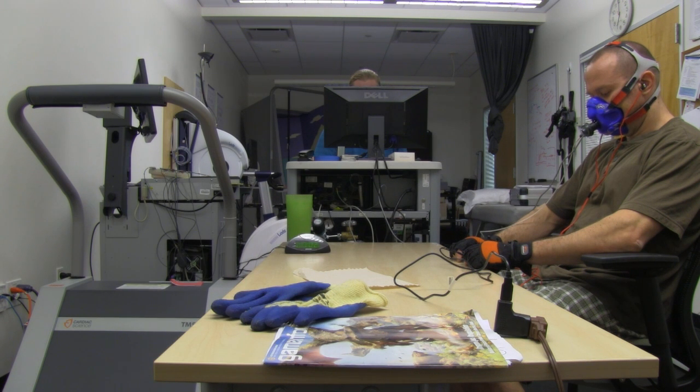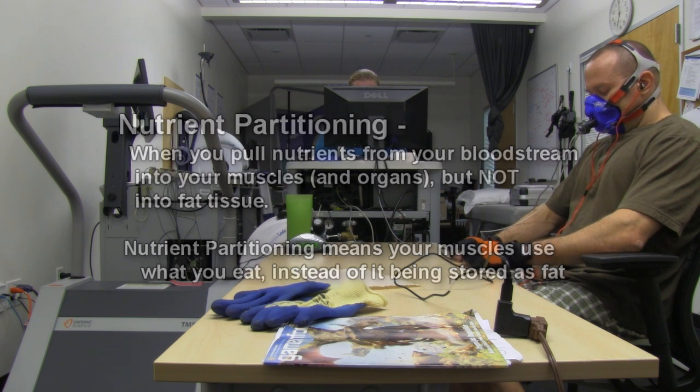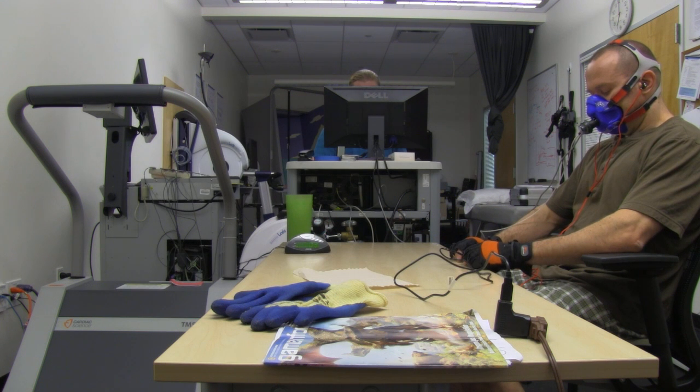And of course that's not just about insulin sensitivity — it's also about nutrient partitioning. You don't want your fat to be insulin sensitive. If you're sensitive to insulin, that means when you eat stuff, especially carbs, insulin is released and it pulls those nutrients from your bloodstream into your tissues. You want those nutrients pulled into your muscle tissue, not your fat tissue.